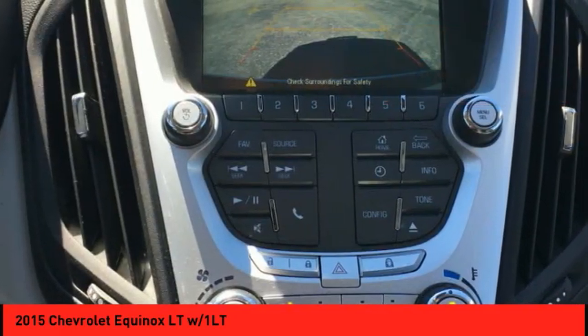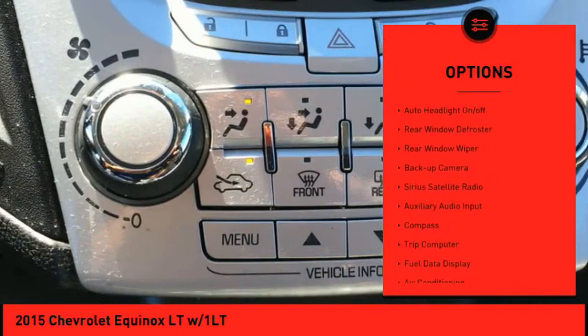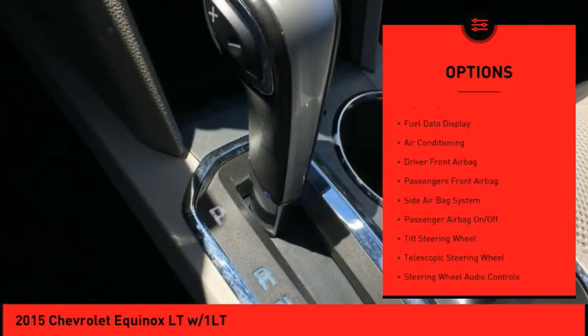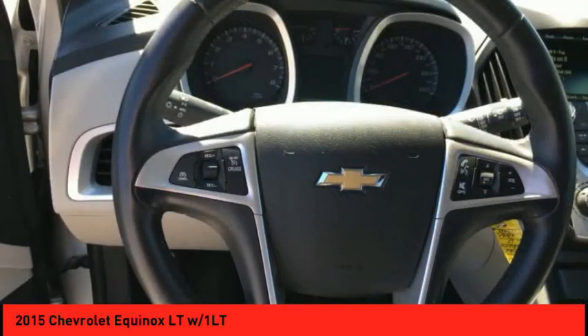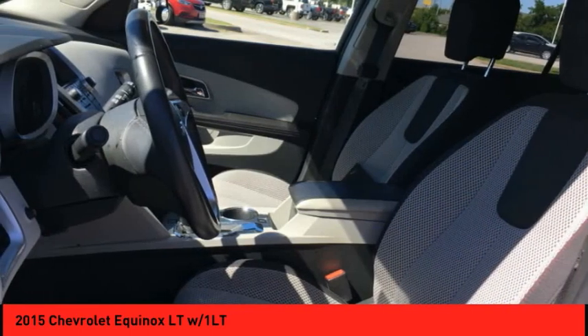Here are some of this vehicle's great options: heated outside mirrors, electronic stability control, power mirrors, traction control, auto headlight on/off, rear window defroster, rear window wiper, backup camera, Sirius satellite radio, and auxiliary audio input.